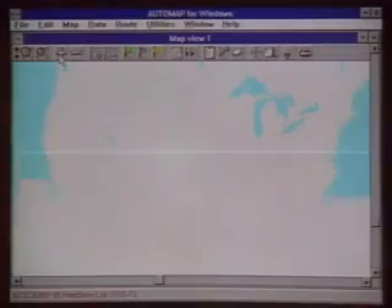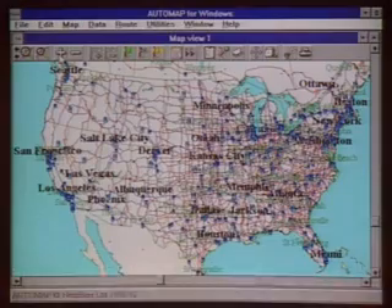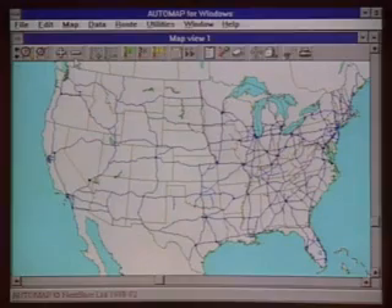Plan your routes and determine distances at home. You may never need AAA again, at least not for trip ticks. You begin with a map of the United States. For more detail, push the plus button. For less, push the minus button.